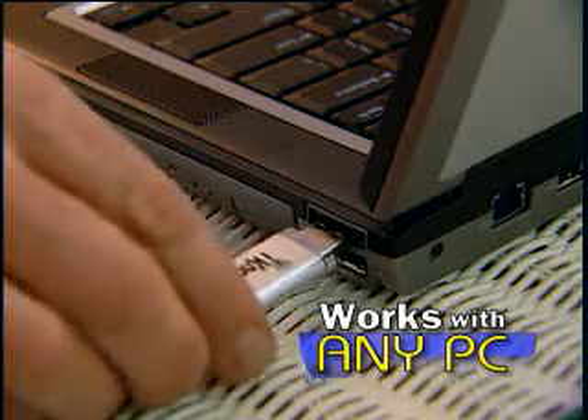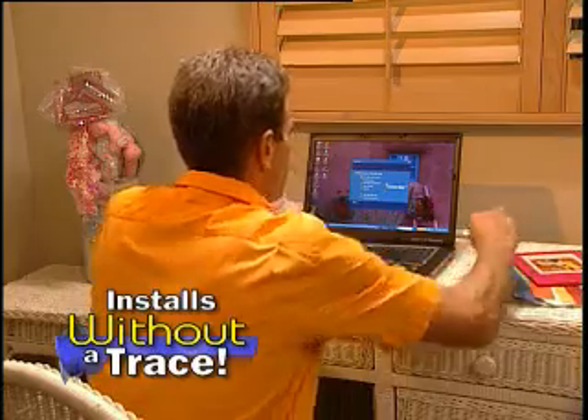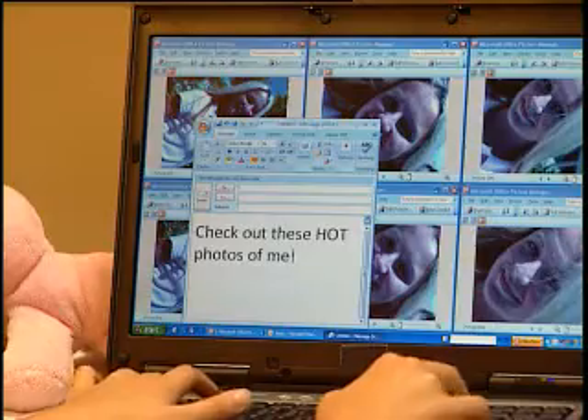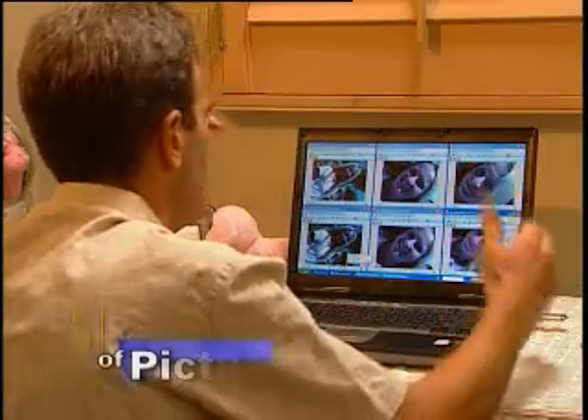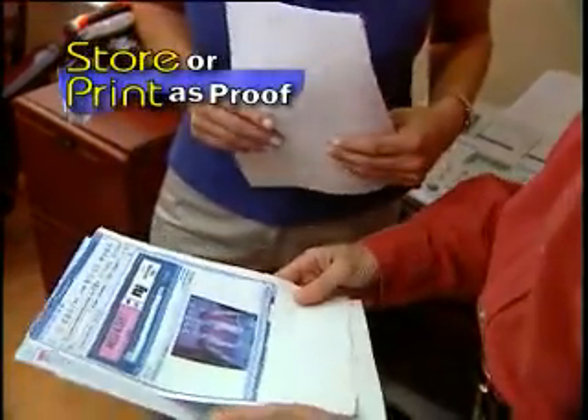Just plug the key into any PC you own. It automatically installs without a trace. Remove it, and your computer takes up to 500 confidential screen pictures of what's happening while you're away. When you return, plug it in, and the I Know Computer Key shows you a slideshow of those pictures. You can even store or print them as proof.